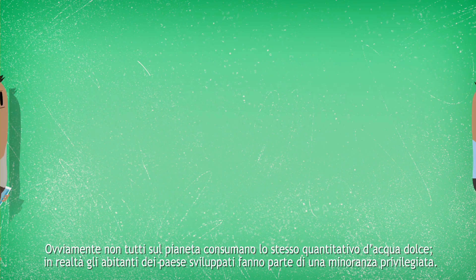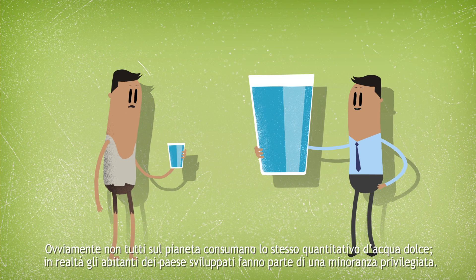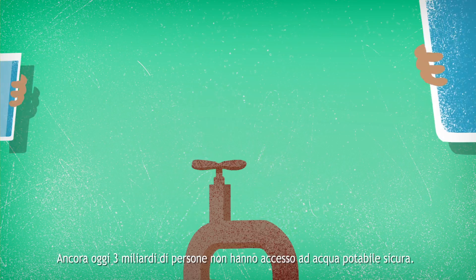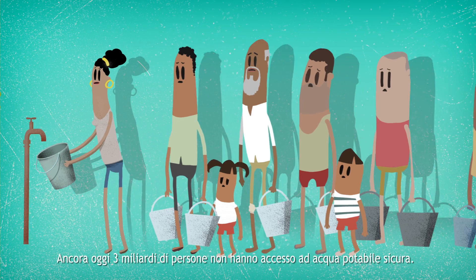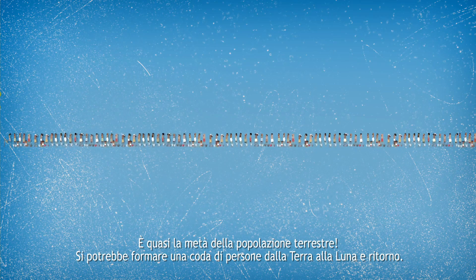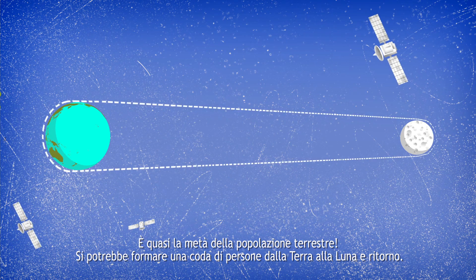Obviously, not everyone on the planet consumes the same amounts of freshwater each day. People living in developed countries are a privileged minority. Think that 3 billion people still lack access to safe drinking water — that is almost half the Earth's population, a queue long enough to stretch to the moon and back again.